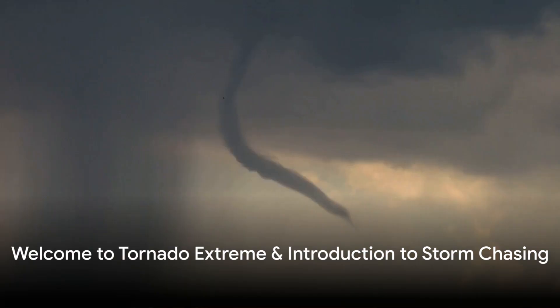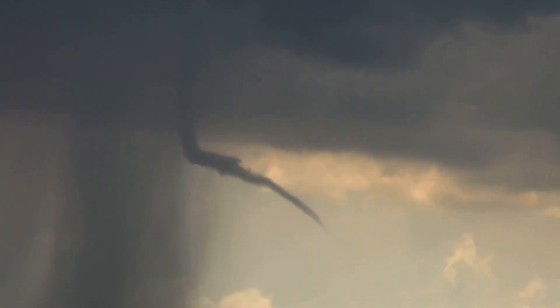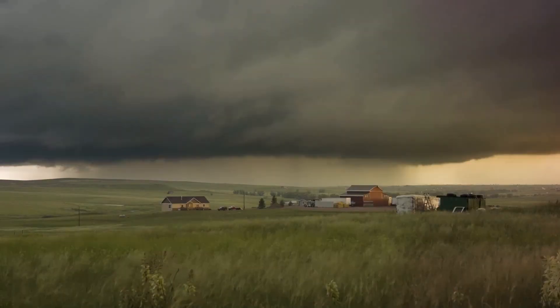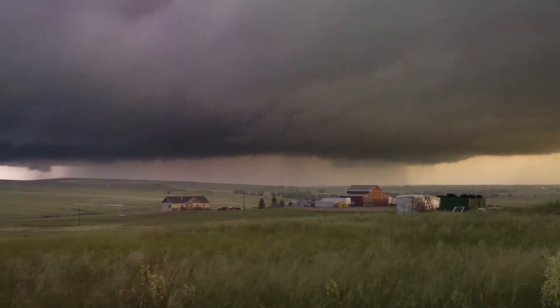Dive into the whirlwind of adventure with Tornado Xtreme, your ultimate guide to the thrilling world of storm chasing. You might be asking yourself: what exactly is storm chasing? In the simplest terms, it's the act of tracking and observing severe weather phenomena, like tornadoes, up close and personal.